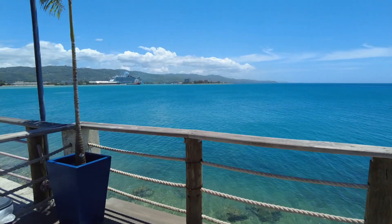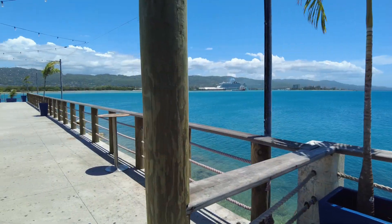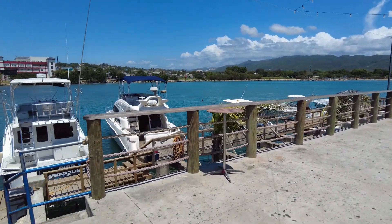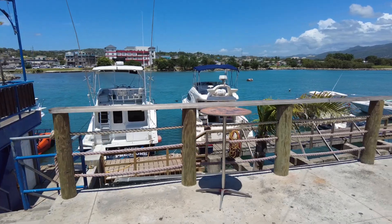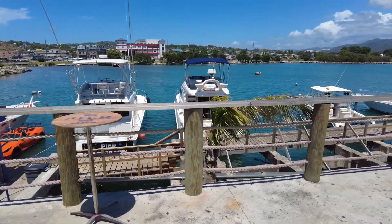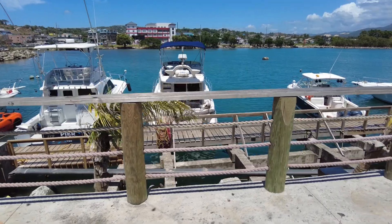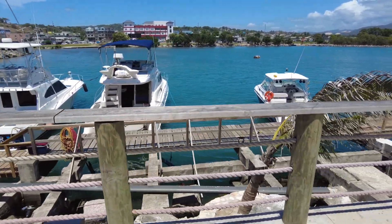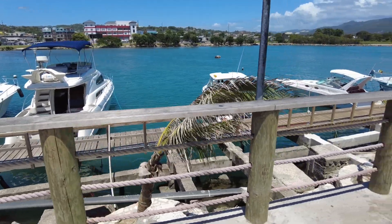This is beautiful. Oh my gosh. So this is a little dock, I guess. You can see some boats. I don't know if they're for activities or just private.